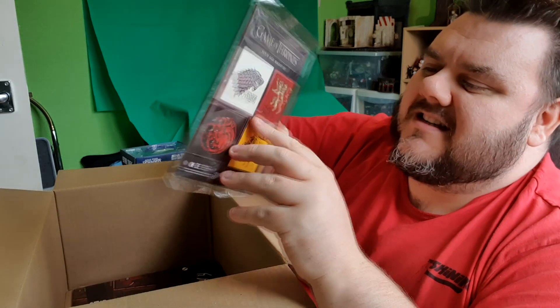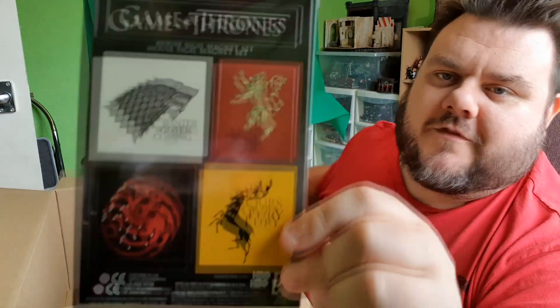A Game of Thrones house sigil magnet set from Heathside Trading. Random!